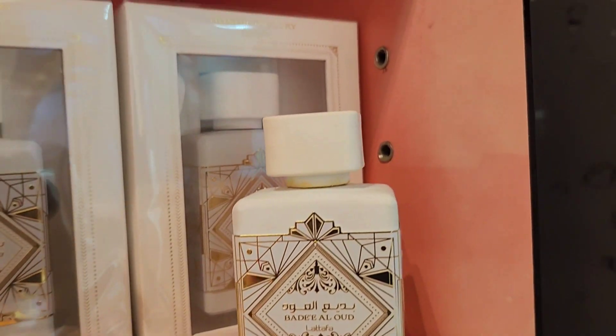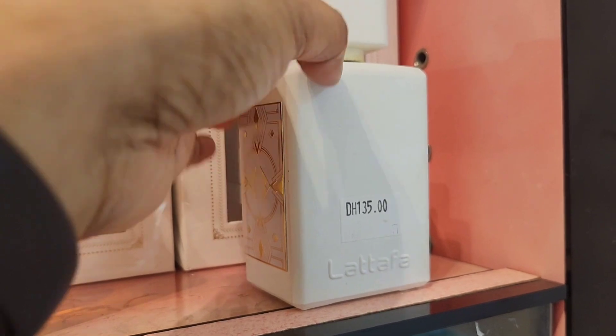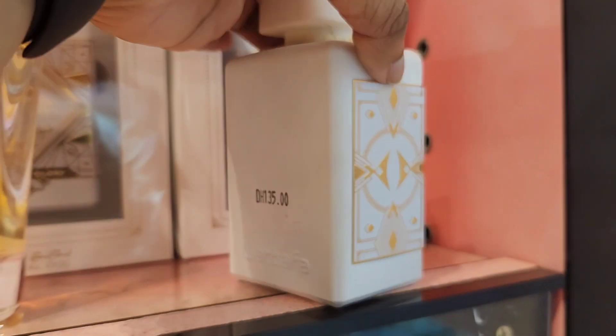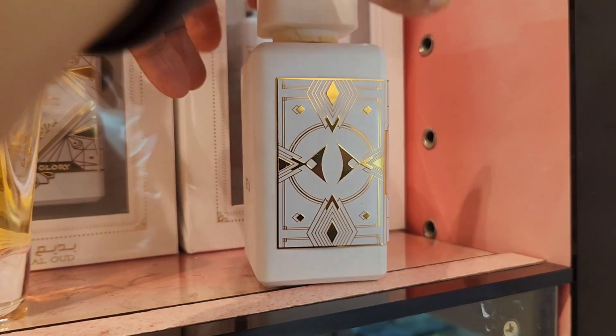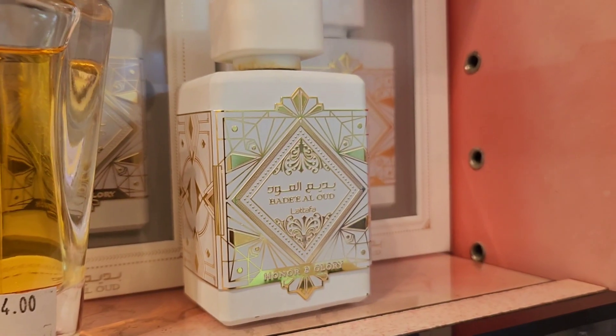We have already discussed the black one. I don't think I have done a video about the purple one, which I would do very soon. Let's talk about Badi Al-Oud — the white version and the red version.